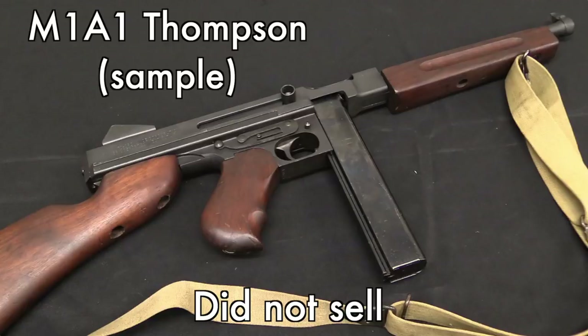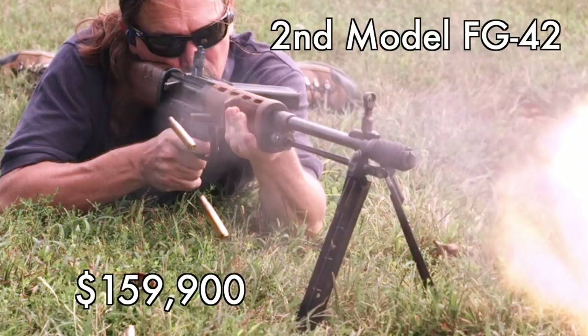The latest one we had a video on from this auction was an M1A1, which is the last World War Two pattern. This particular one was a dealer sample gun, which means it can only be owned by NFA dealers. And it also failed to sell, so I don't know what the reserve was on that one either.